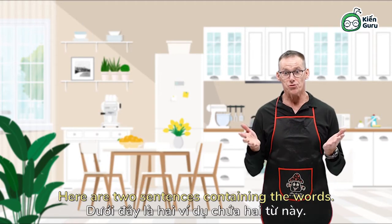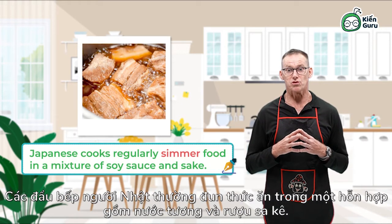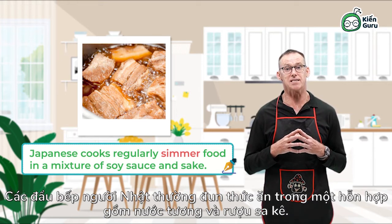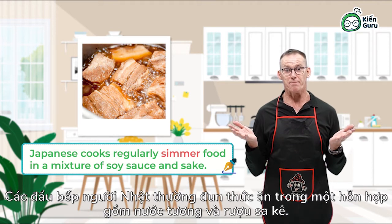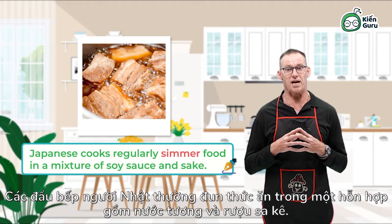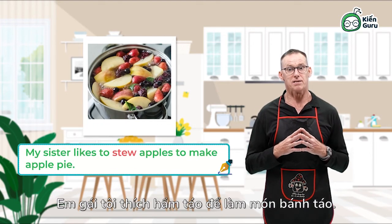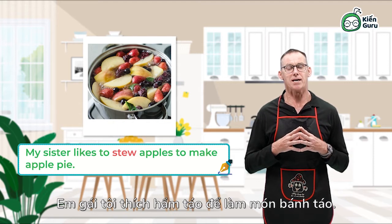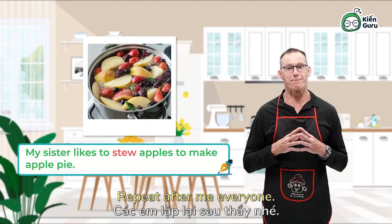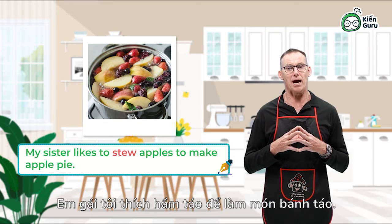Here are two sentences containing the words. Japanese cooks regularly simmer food in a mixture of soy sauce and satay. And last of all: my sister likes to stew apples to make apple pie. Repeat after me — my sister likes to stew apples to make apple pie.